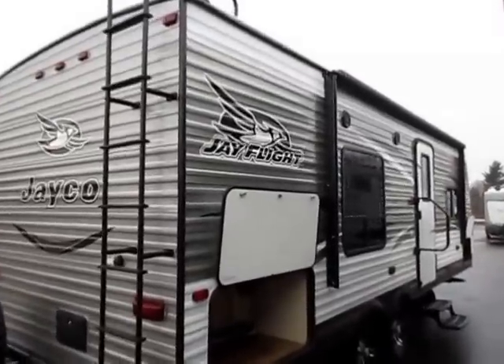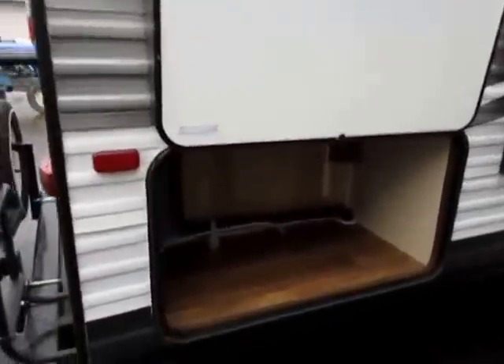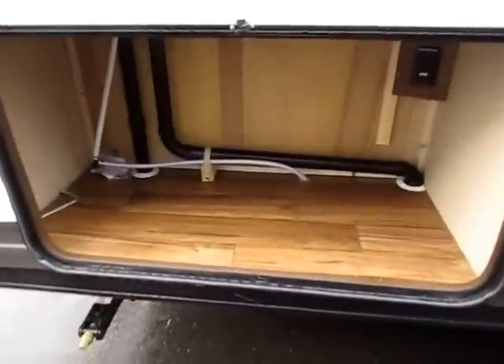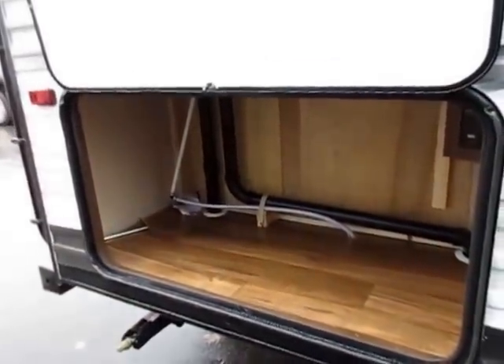It's a plywood deck, magnum truss-built roof — a very strong roof structure on this Jayco. It holds 4,500 pounds and is the strongest in its class. We also have an extra tall, extra wide baggage compartment back here.